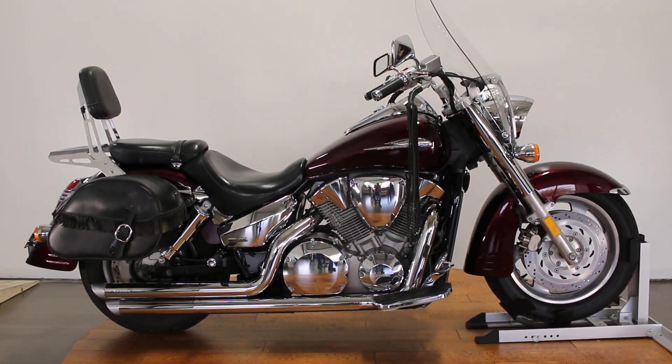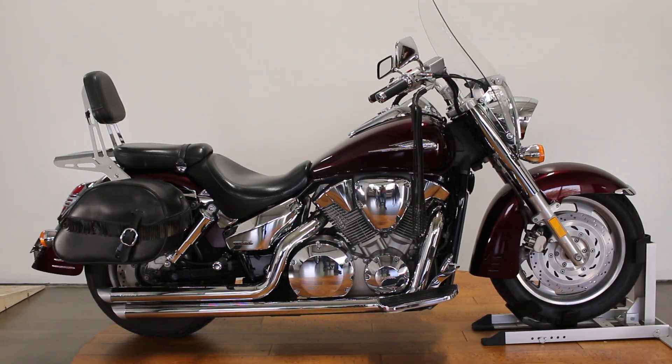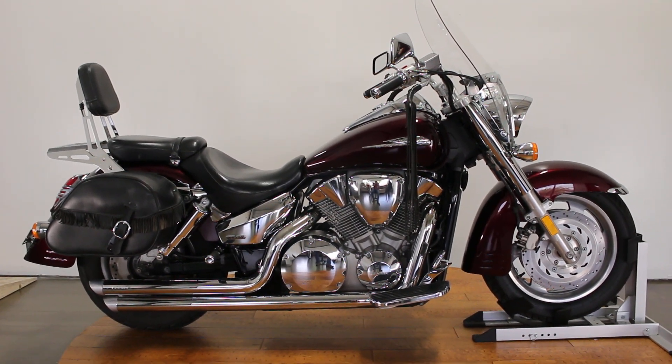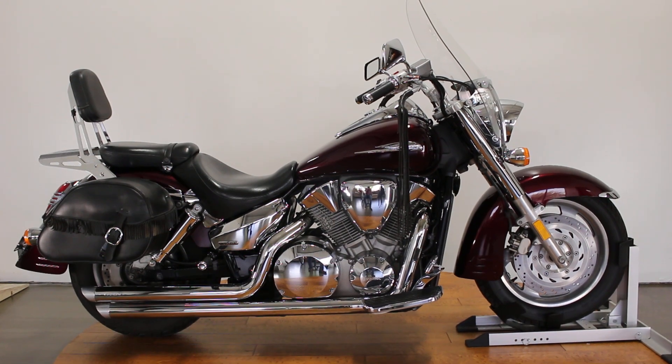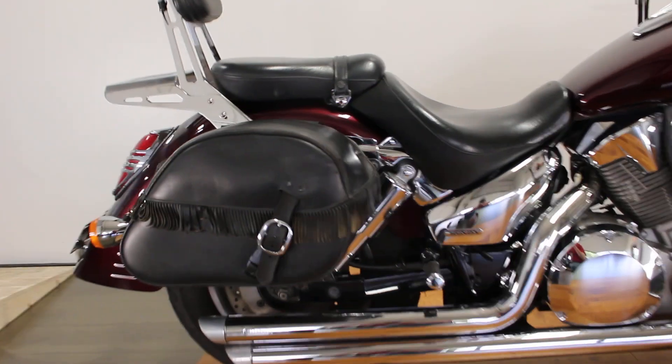What's up guys? Caleb here from SRKCycles.com and you're looking at a 2007 Honda VTX 1300. This bad boy was all torn out — really good looking bike with tons of nice accessories. This is the walk-around video so I'm going to start here in the back.